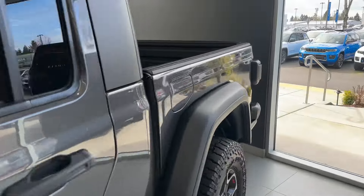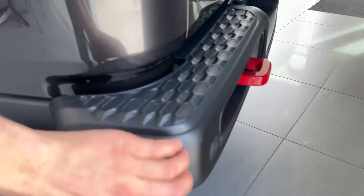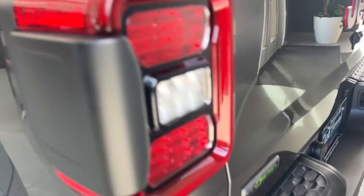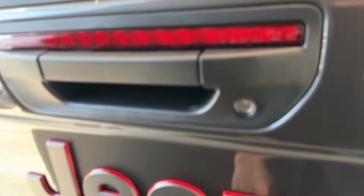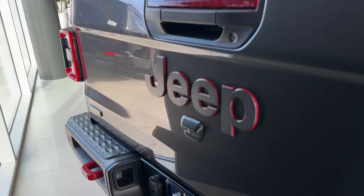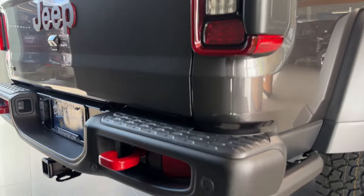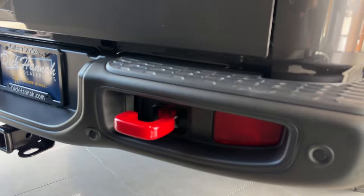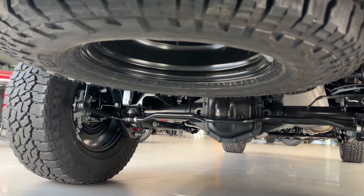Coming around to the taillights, you also got a little side step. The metal bumper top is plastic with red tow hooks. You got the EcoDiesel badge, full LED taillights, and LED white reverse lights. You got a big Jeep logo in the back, your backup camera, a third LED brake light on the bed, parking sensors, reflectors, a tow hitch package, LED license plate lights, and a spare tire underneath — really nice and beefy. You also got your exhaust tip.